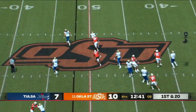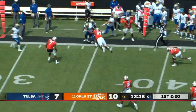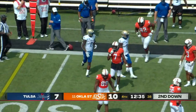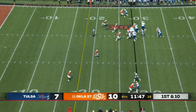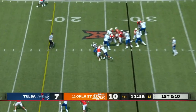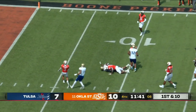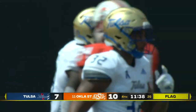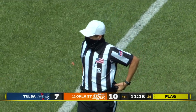On first and 20, a screen — well set up. Deneric Prince, nice footwork, did not stay in bounds for that extra four or five yards, but a good gainer. Their number two has played sparingly. High snap, big hole, and a big face mask. Prince fights his way through it all the way to the eight-yard line. Devin Harper ripped them around and they'll tack more yards onto the end of that play.